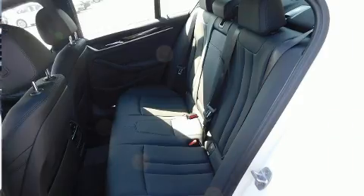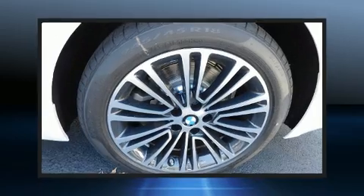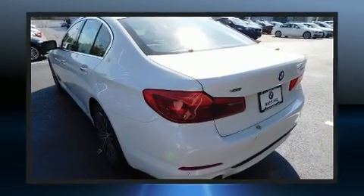A wealth of standard features means you no longer have to sacrifice, including all-wheel drive, power trunk closing assist, a power seat, a trip computer, an outside temperature display, heated seats, turn signal indicator mirrors, and a split folding rear seat.